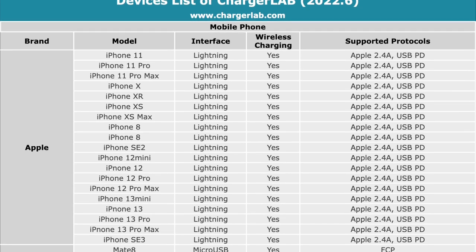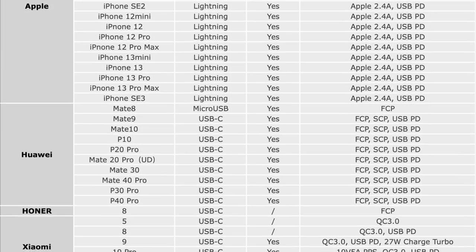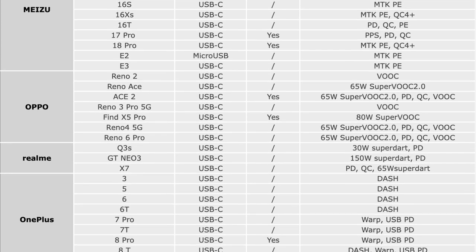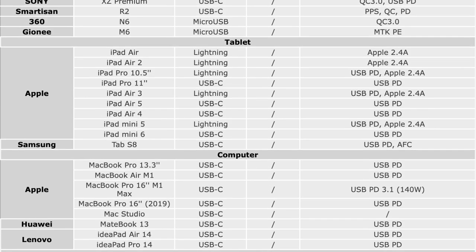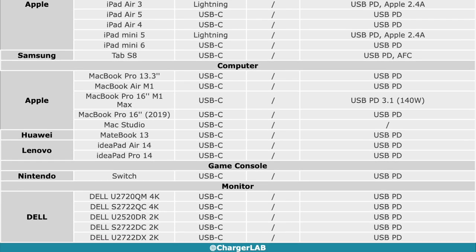Let's take a close look at this chart. You can also download it from our official website. The most important category in the fast charging industry must be the mobile phone. ChargeLab focused on the charging port, wireless charging, and supported protocols. Except for iPhones, most mobile phones are equipped with a USB-C port. And in terms of supported protocols, different brands will have different strategies.